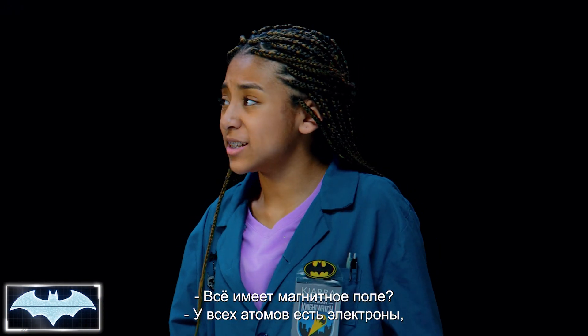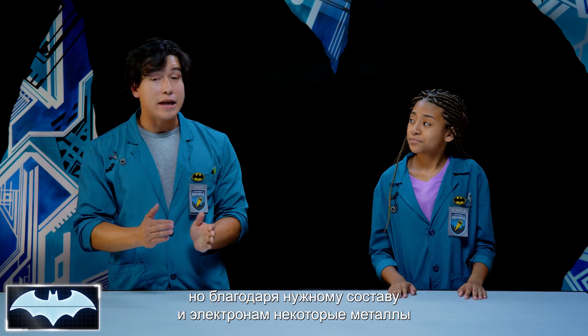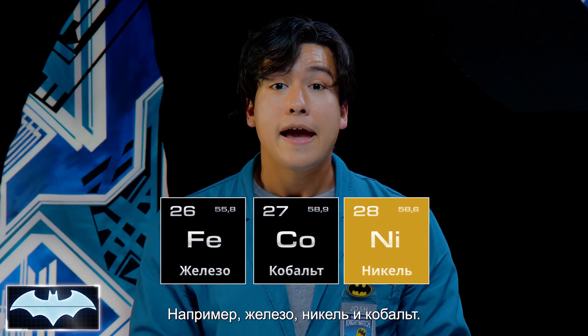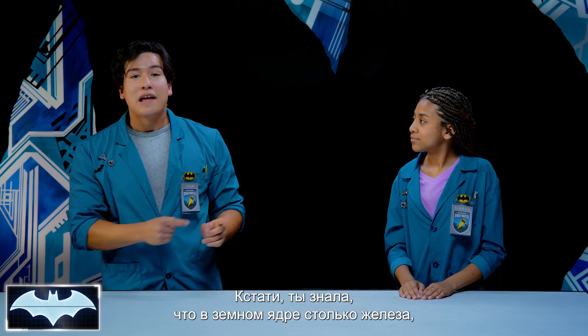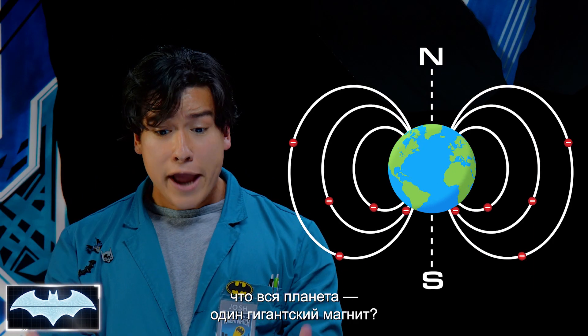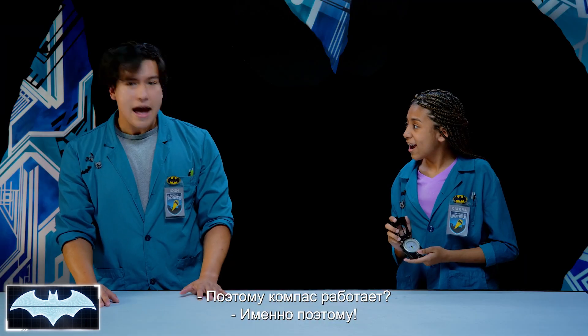Does everything have a magnetic field? Well, everything with atoms has electrons, but some metals have their electrons in the right combination, and it makes them naturally magnetic — like iron, nickel, and cobalt. In fact, did you know that there is so much iron in the Earth's core that it makes the planet one giant magnet?